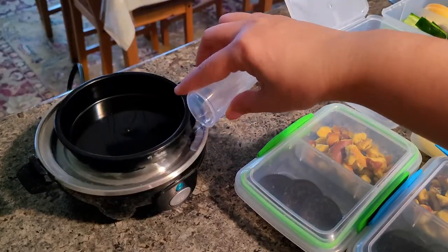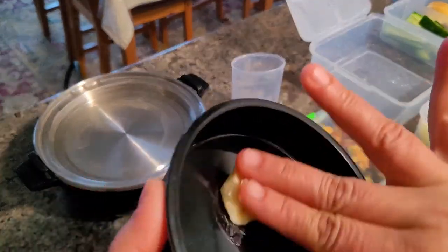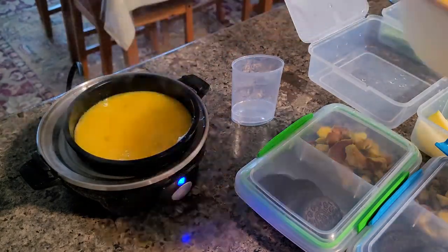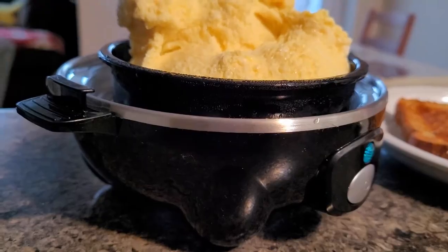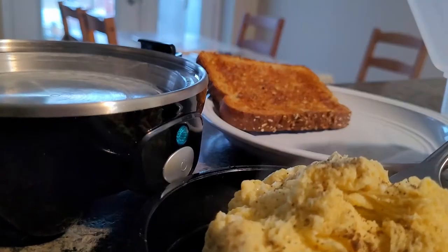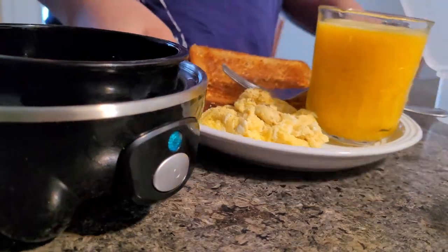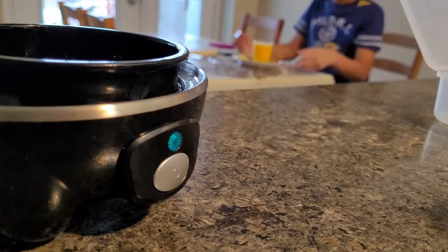First I will introduce to you this small little gadget which is very very helpful for me in my morning routine. It is an egg maker in which I can make scrambled eggs, omelets, poached eggs, as well as boil eggs. This egg maker is very quick and it gives a small alarm when your eggs are ready.